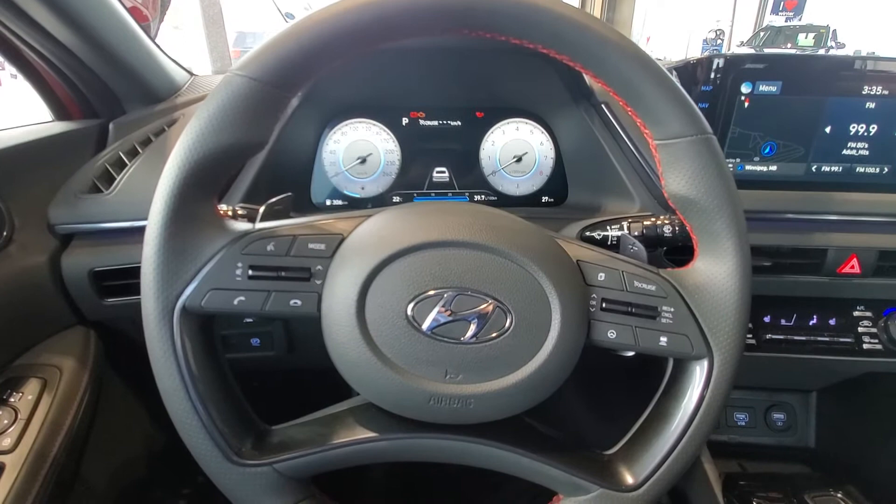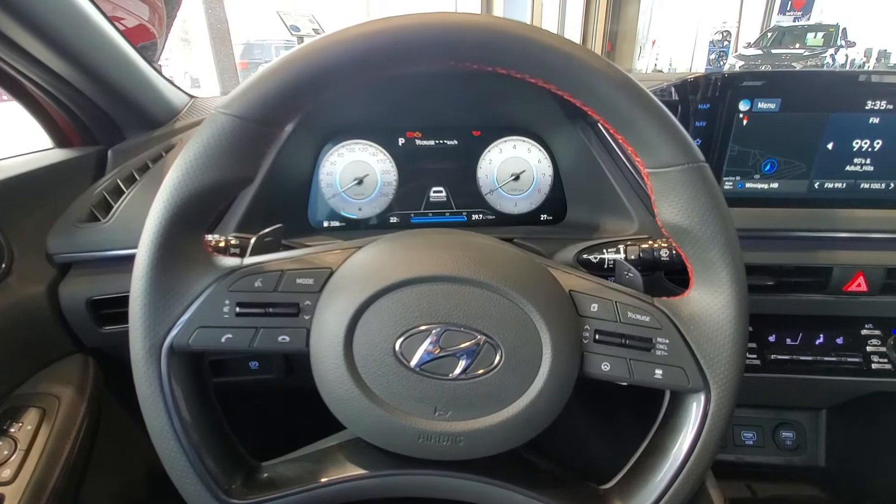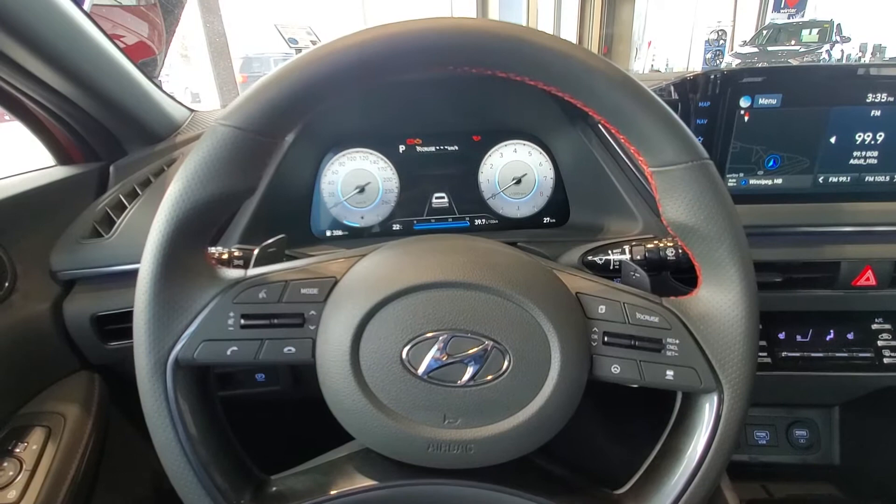I actually wanted to showcase my favorite feature I found on a lot of new Hyundai vehicles today, and that is your adaptive — or we call it smart — cruise control.